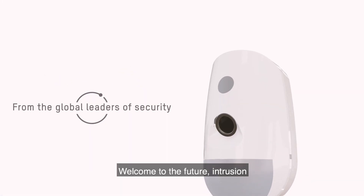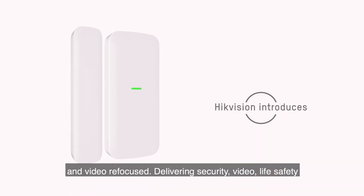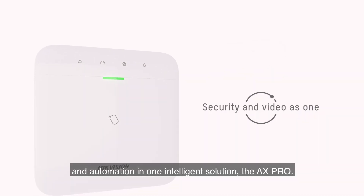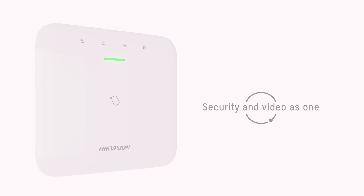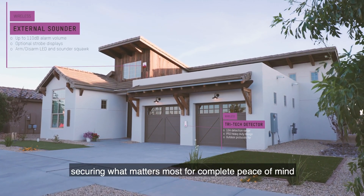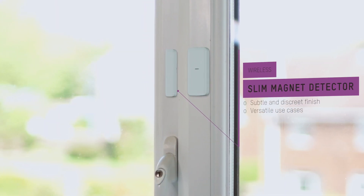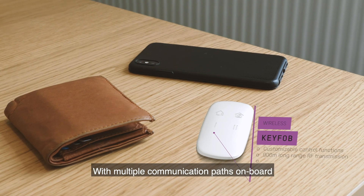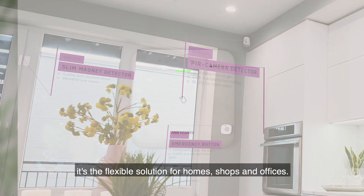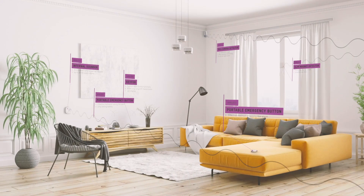Welcome to the future of intrusion and video refocused. The AX Pro delivers security, video, life safety, and automation in one intelligent solution — providing a comprehensive security system securing what matters most, for complete peace of mind and minimal disruption. With multiple communication paths on board and protocols for third-party integration, it's the flexible solution for homes, shops, and offices.